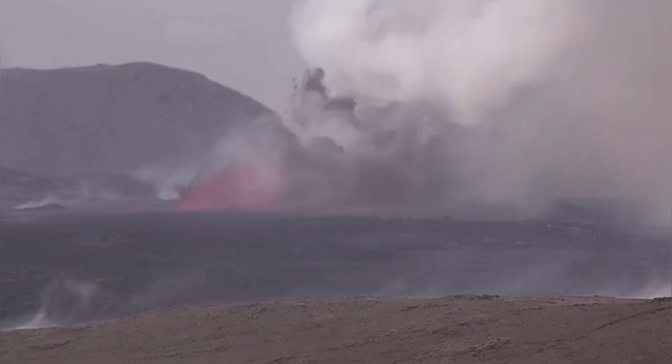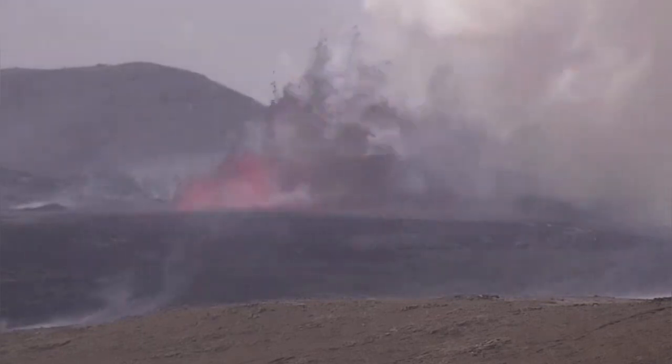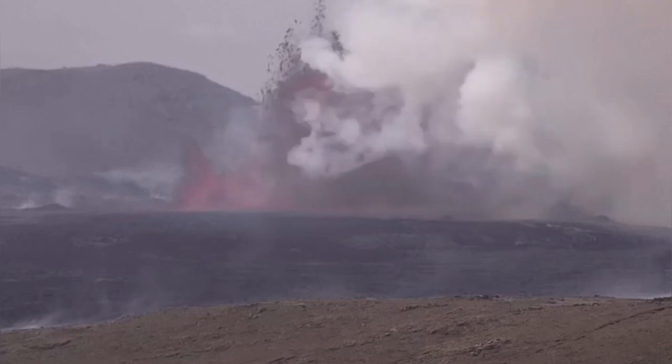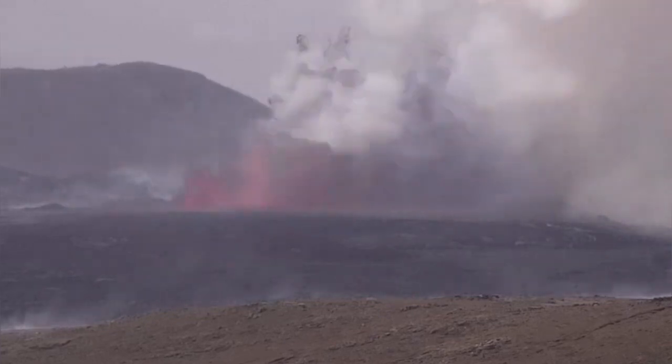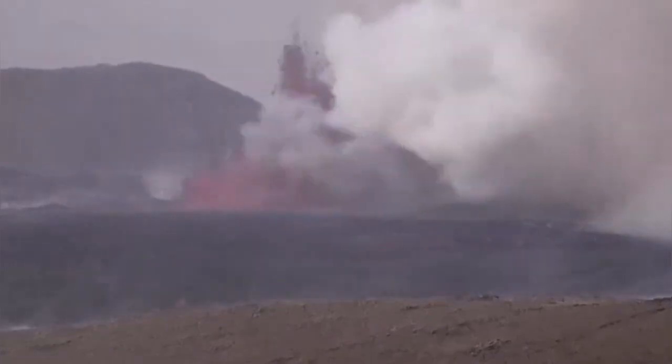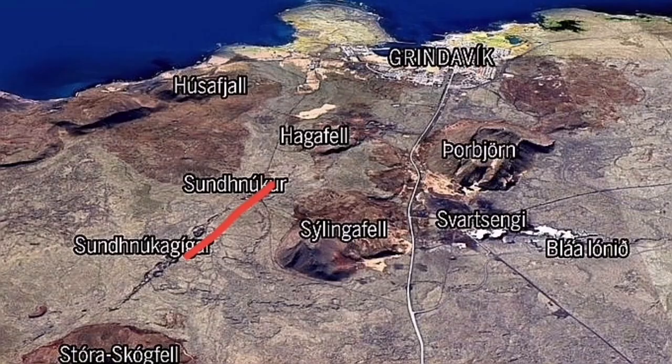We have an eruption, and this eruption reached 200 meters in my estimate, based on comparing it with the K1 crater, which was actually the fissure that opened today — cutting right through it. This is the earliest map, the first map I drew.